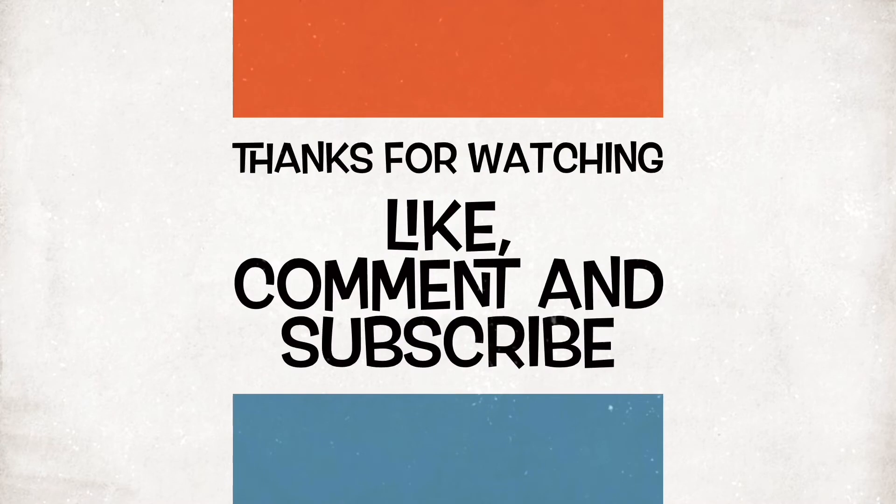Cheers, thank you for watching and I hope you liked it. Feel free to comment or subscribe.